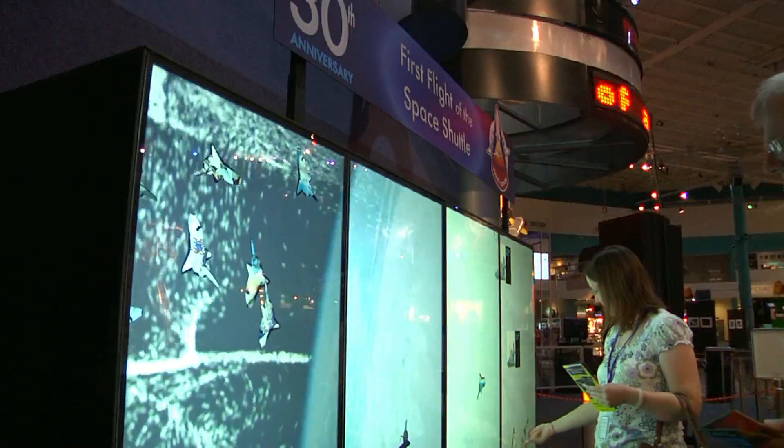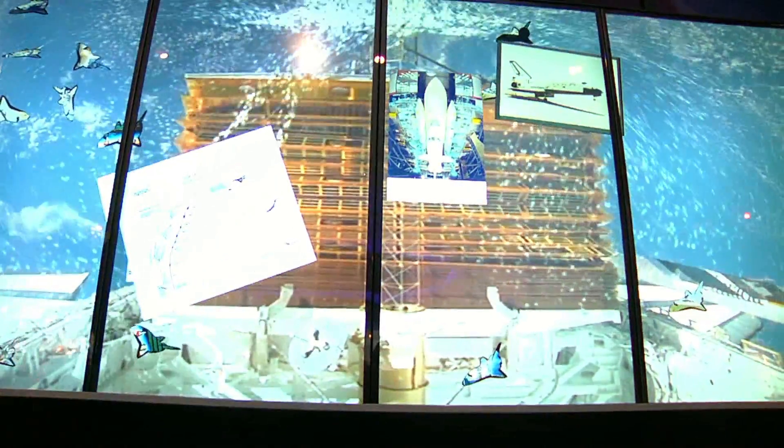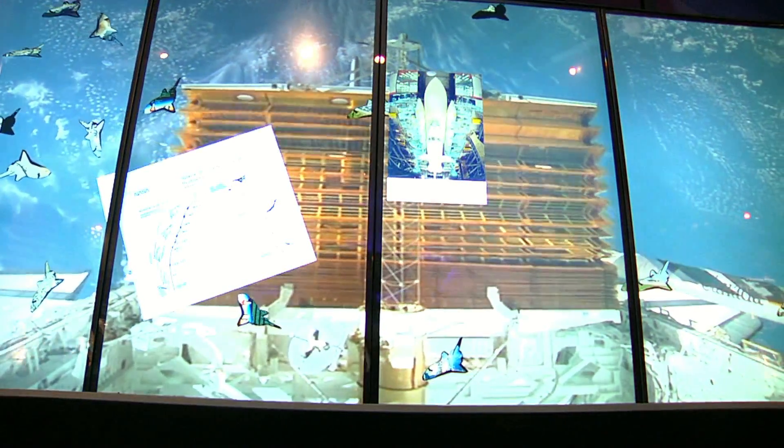So once all this stuff comes together, the full story will be told in a very unique, highly innovative technological way with multi-user, multi-touch exhibits from Multi-Touch Limited.